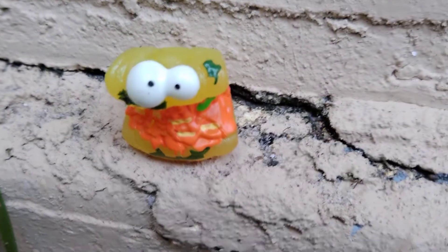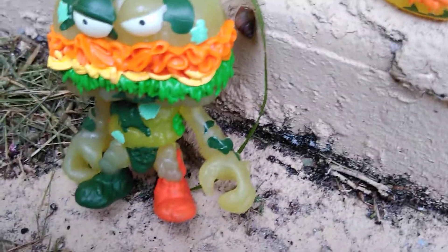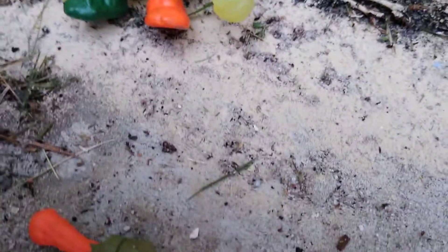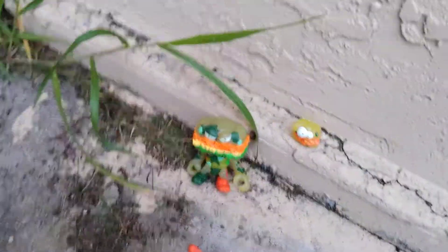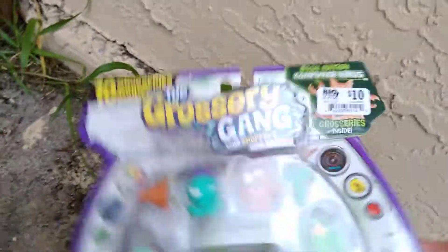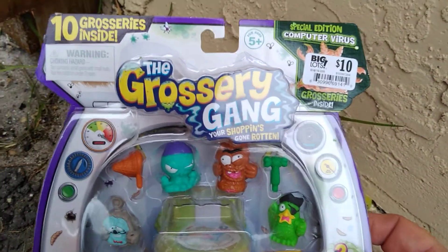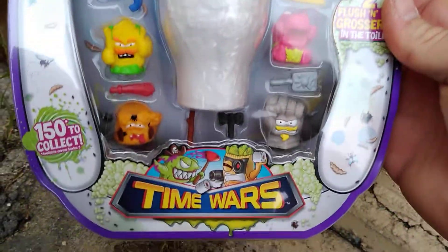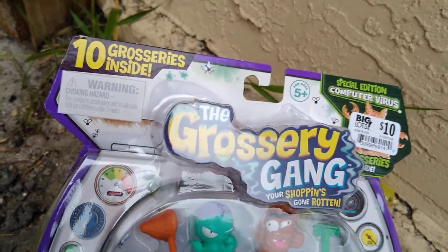And of course it comes with the exclusive glow-in-the-dark Grocery Gang piece. Be sure to tune in for my upcoming video — I'll be unboxing another Grocery Gang Time Wars. This will be my third unboxing; the other two I had really good fun with.